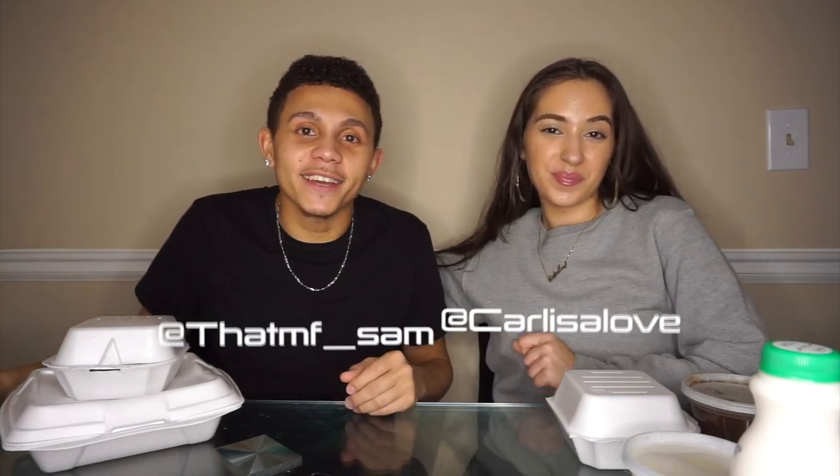What's up guys? Welcome back to our channel. It's Carlissa, and it's your boy Sam. We do have a couple subscribers that are Persian — shout out to y'all. Thanks for the love and the recommendation as well.